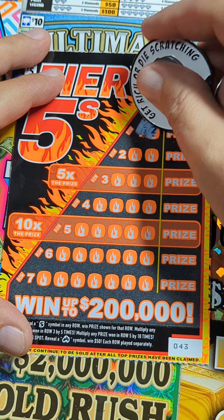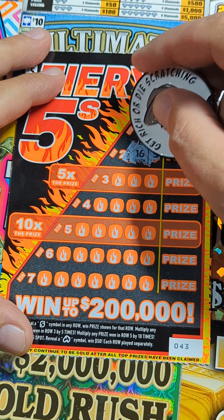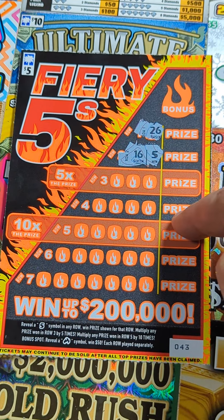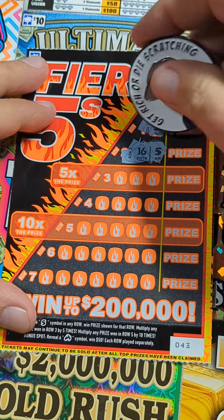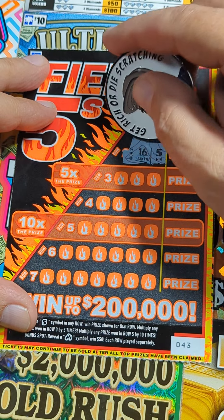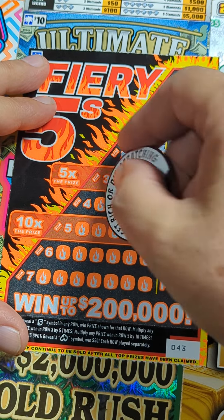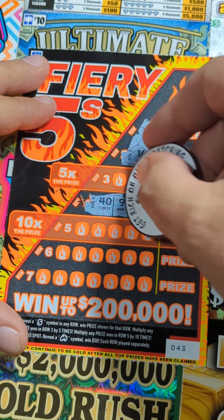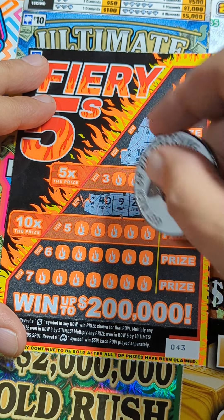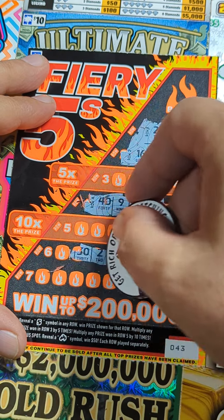Let's see what's in row number one - we're looking for that five. How about row two? There it is! First ticket, first scratch - I love it when it happens like that, takes some of the pressure off. We got one five, let's see if we can find another five in here anywhere. Nothing in that row - oh wait, there's one more number here. I like to leave the multiplying rows last just to see if there's anything exciting.